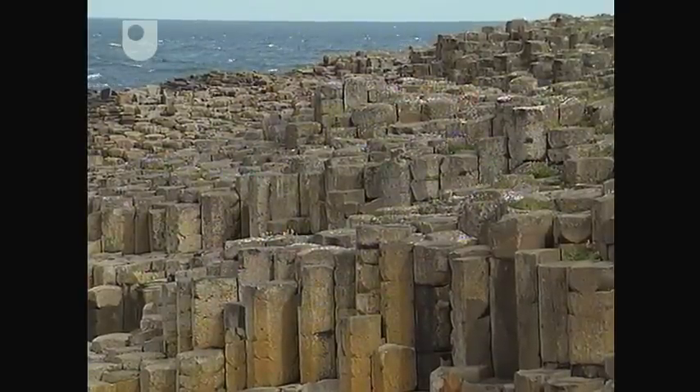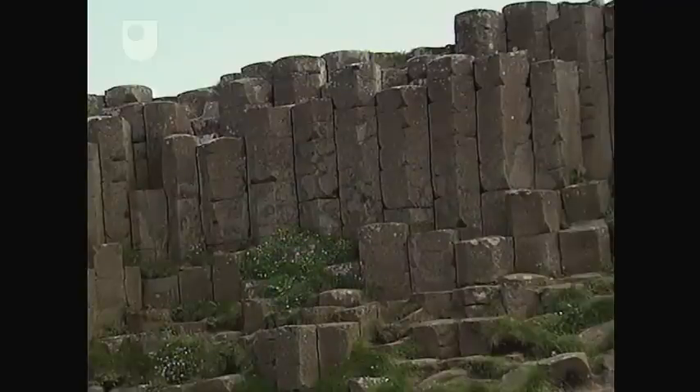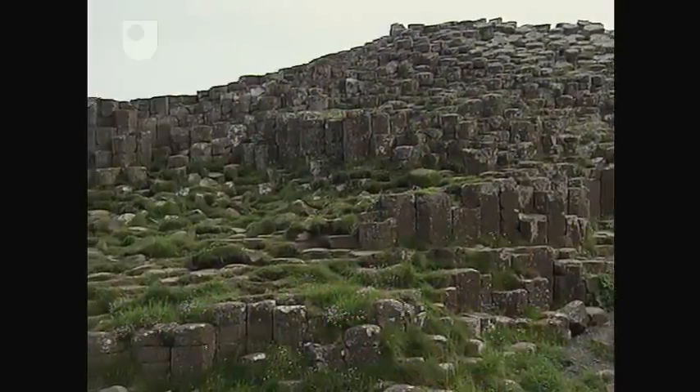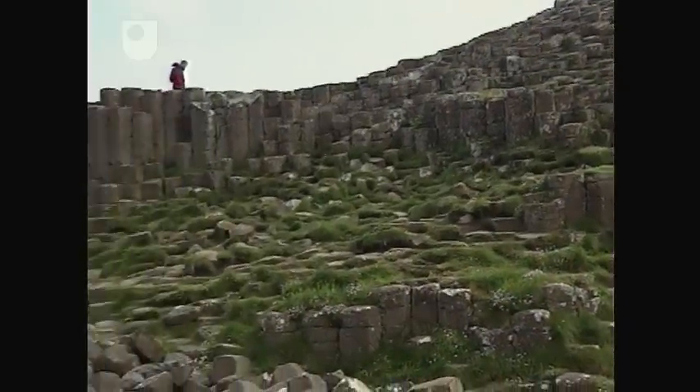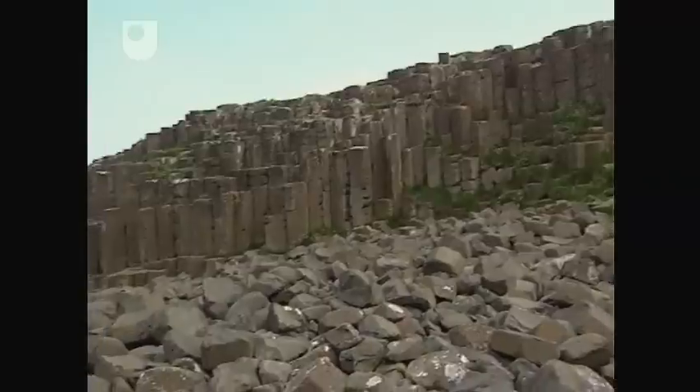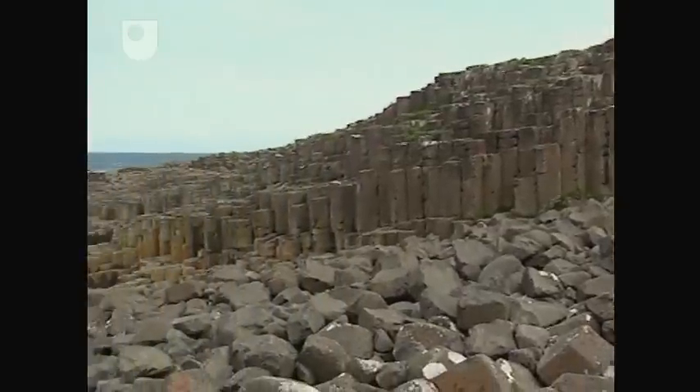The vertical columns and the horizontal cracks indicate that this could be some sort of a lava flow. The main joints have developed perpendicular to the cooling surfaces. And it may appear that the lava flow is dipping towards the left, but this isn't the case — it's simply an erosion feature brought about by the sea.